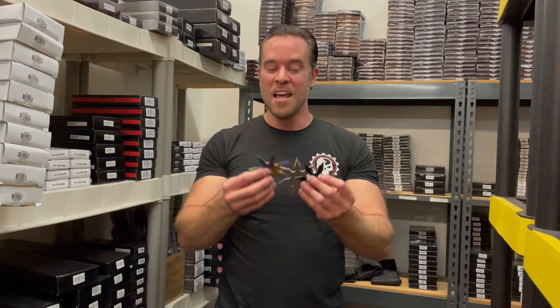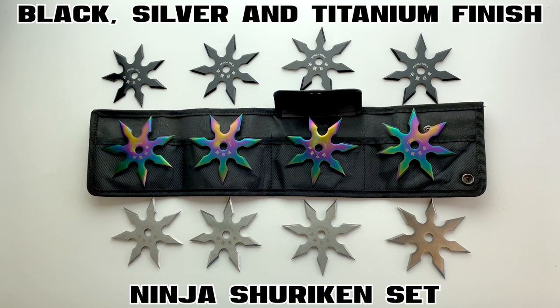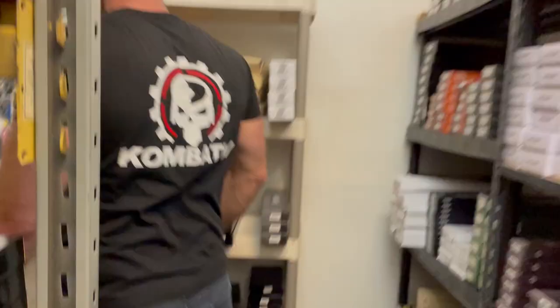Out of all the weapons I've thrown in this video so far, these were by far the easiest. So if you're new to throwing stars, definitely get this set — they're actually really inexpensive for what you get and really easy to throw.